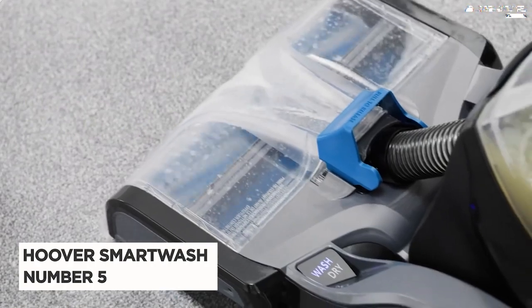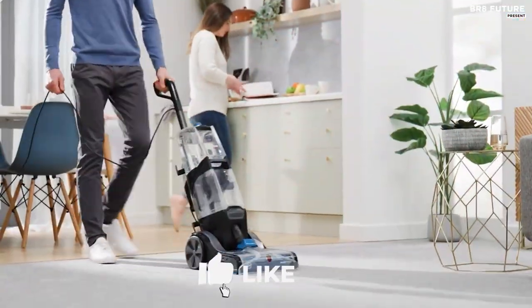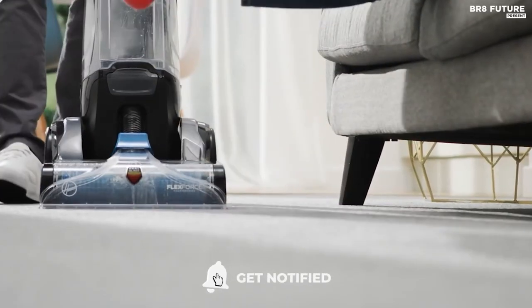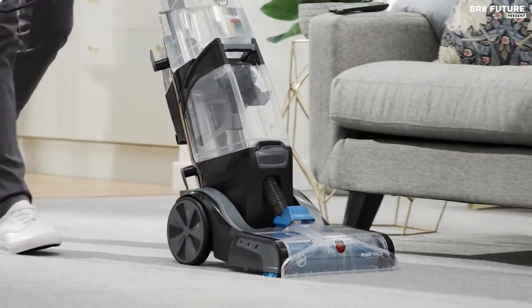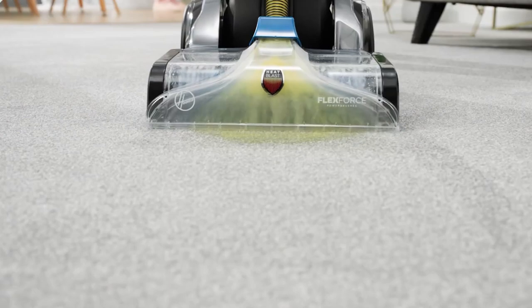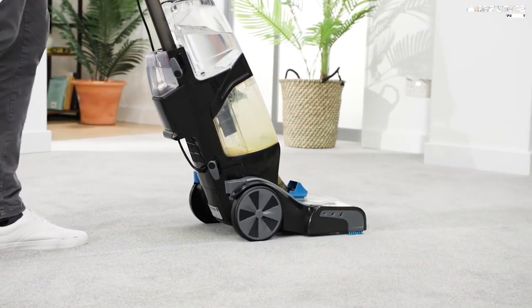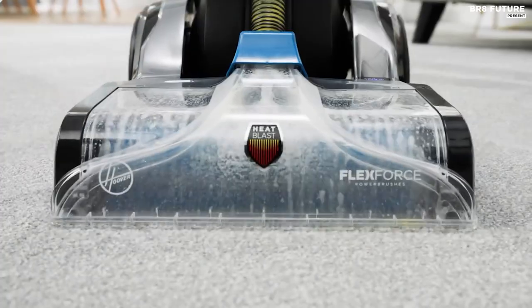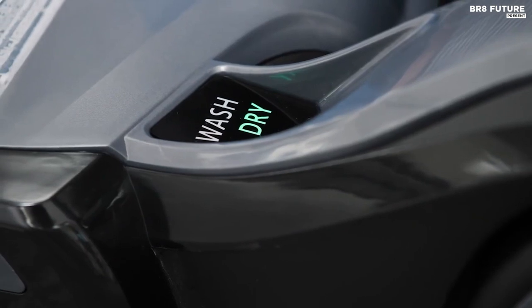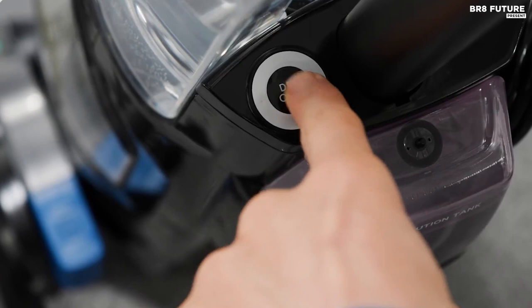Number 5: Hoover Smart Wash. The Hoover Smart Wash Automatic Carpet Cleaner is a game-changer in the world of carpet cleaning. With its advanced automatic cleaning technology, you no longer have to struggle with measuring the right amount of cleaning solution or figuring out how to operate multiple buttons. Instead, all you need to do is simply push forward to clean and pull back to dry. It's that simple. Say goodbye to the hassle of traditional carpet cleaning methods and hello to a seriously powerful and effortless solution.